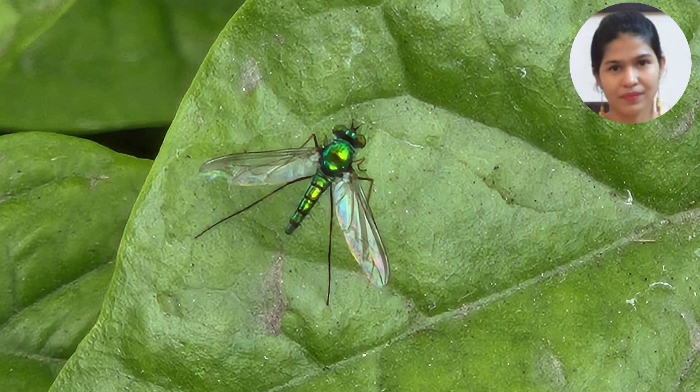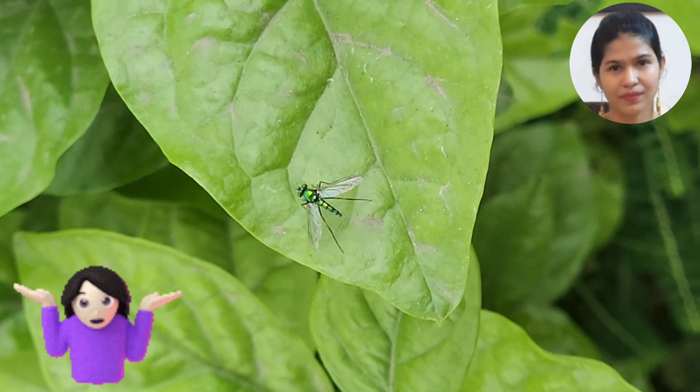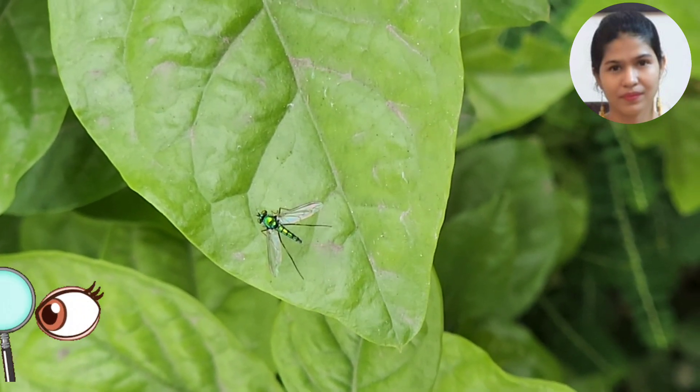Can you identify these beautiful insects? To explore its identification, please see the full video.